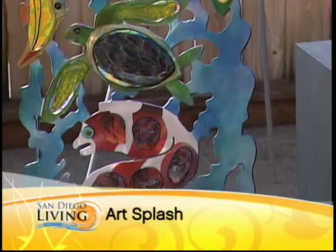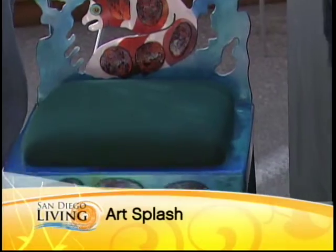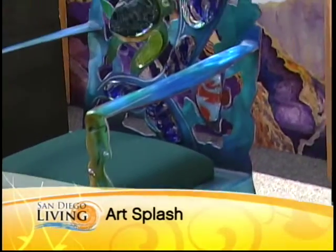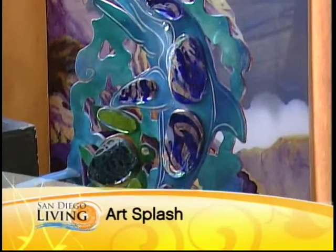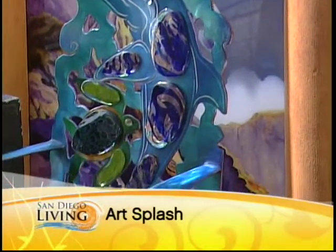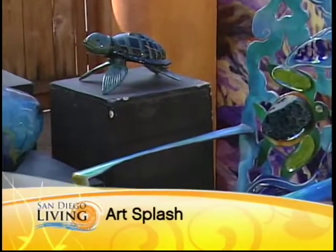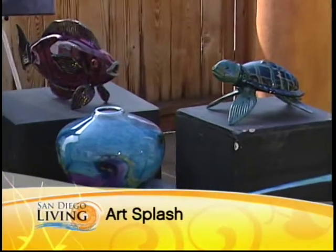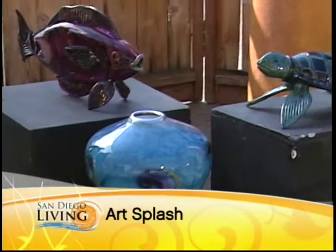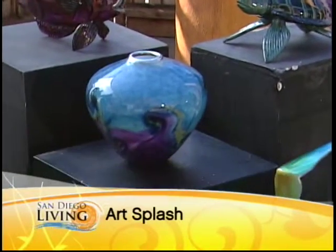You started doing furniture only five years ago — after being a glass blower for 25 years. As a glass blower I'm known as an environmental artist. I mostly do ocean-based art: sea turtles, big groupers. I also blow traditional vessels as well.